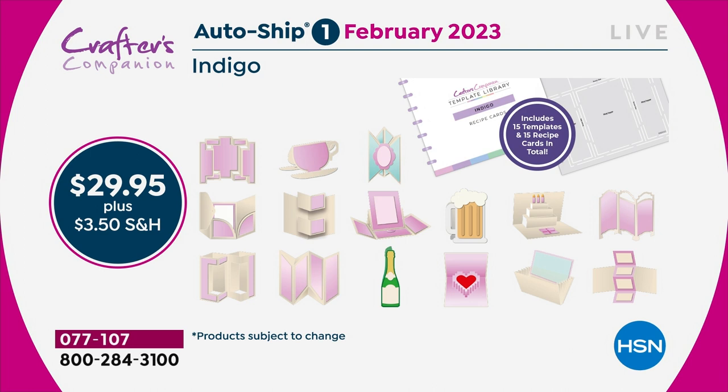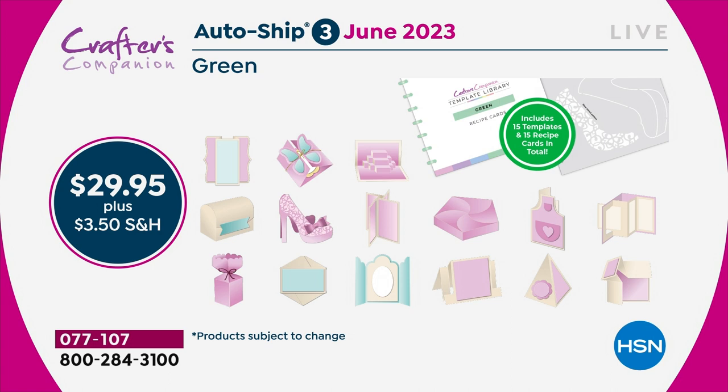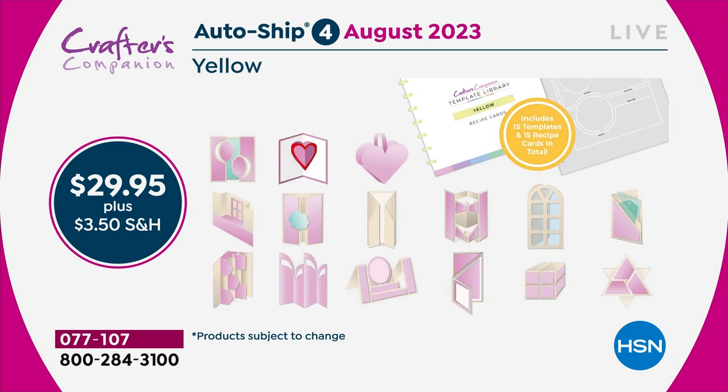We're going to start doing things like teacup cards and mugs. Two months later you'll get the next shipment - they're not actually different colored templates, it's just the color theming we've done. You are going to keep adding every two months throughout the year to this complete collection, so that by the end of it you would have 120 templates.